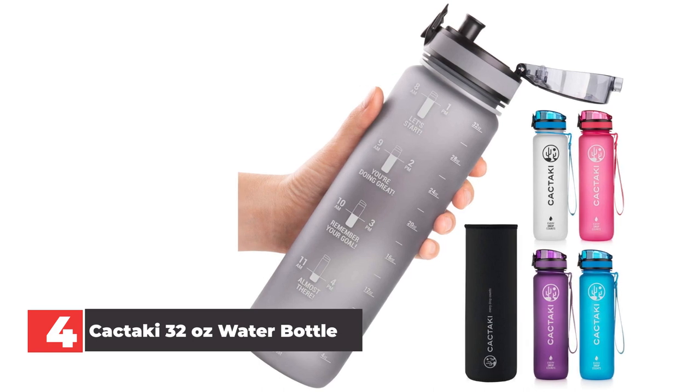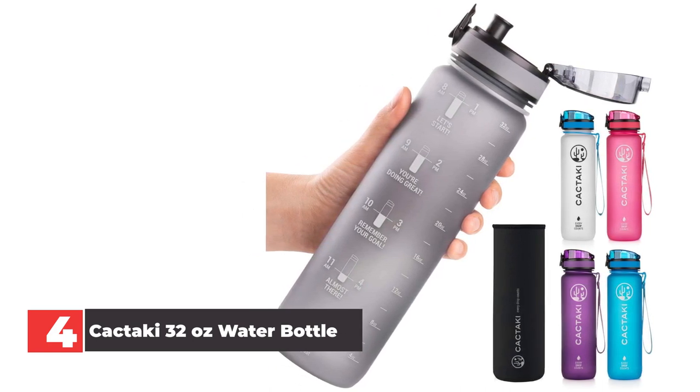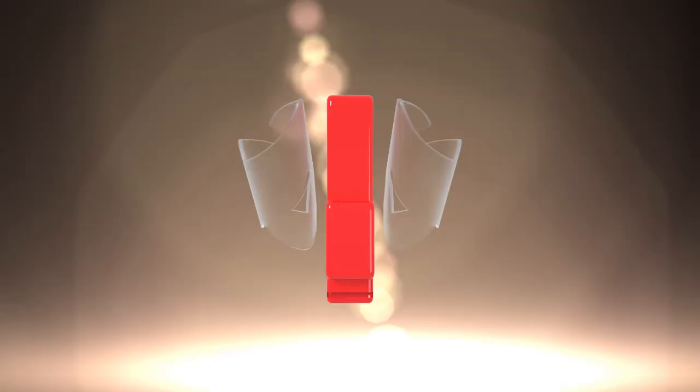In our opinion, this bottle is made for fitness enthusiasts, with a time marker for tracking how much you drink over the day and a useful wrist strap. This option is the best water bottle for the gym on our list.